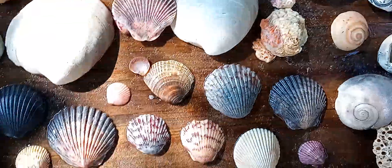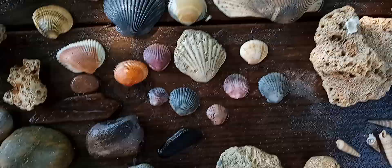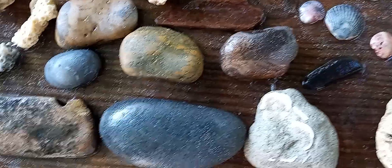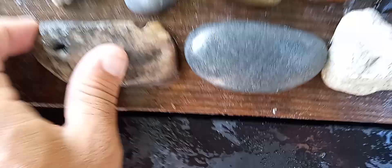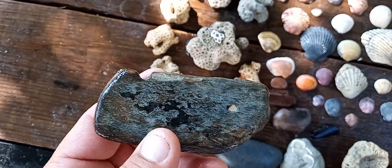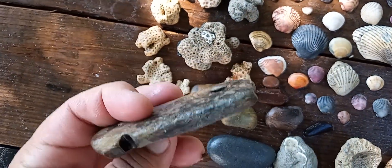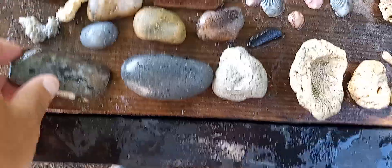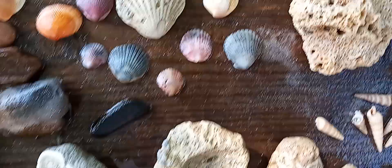There are different kinds of clams over there. Got a couple fossilized ones, got some cool rocks. This one looks almost like a piece of wood — real thin. Not really sure what it is.